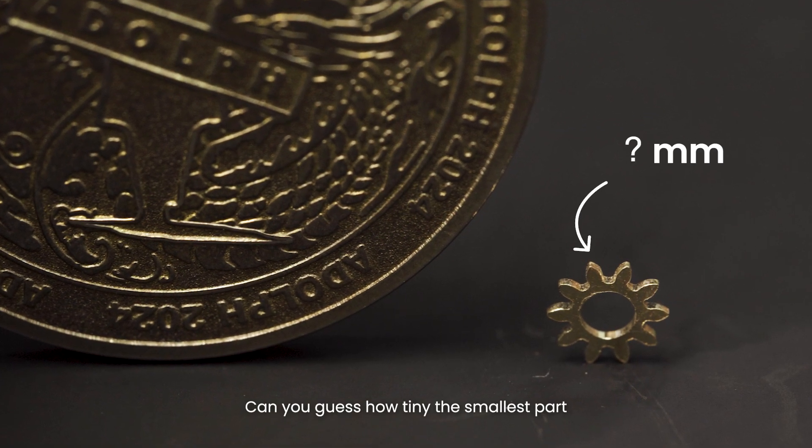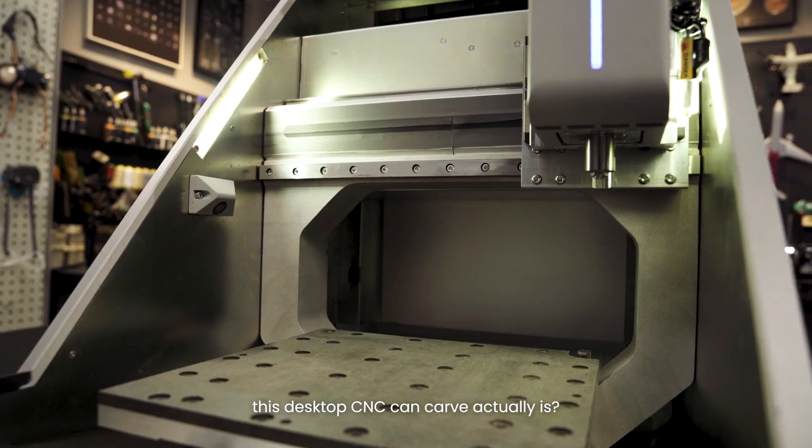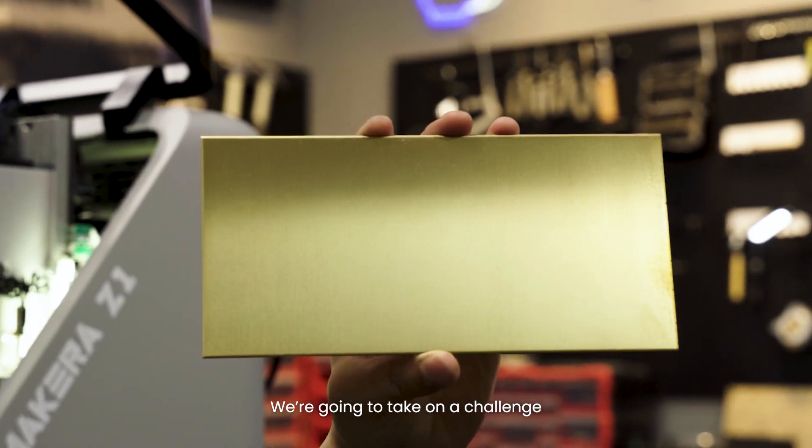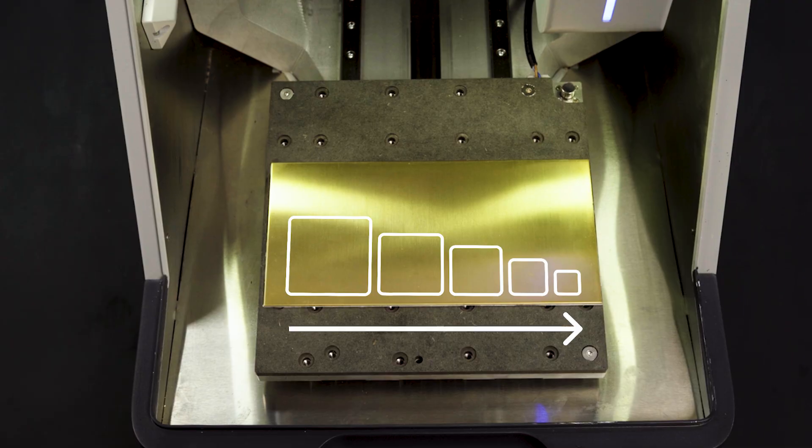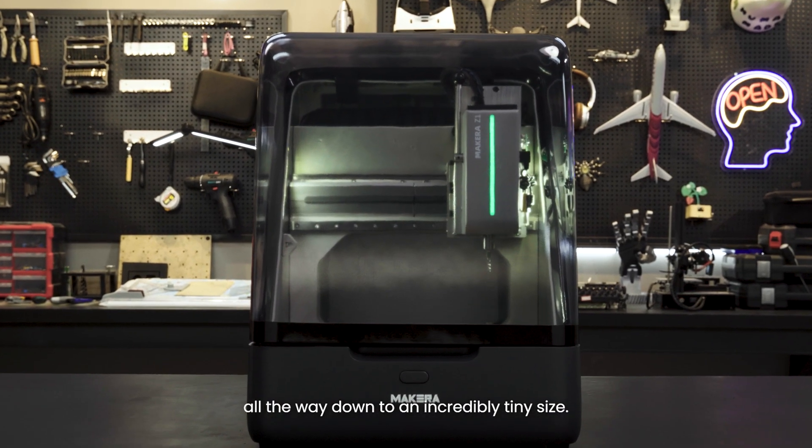Can you guess how tiny the smallest part this desktop CNC can carve actually is? We're going to take on a challenge, machining parts from bigger to smaller, all the way down to an incredibly tiny size.